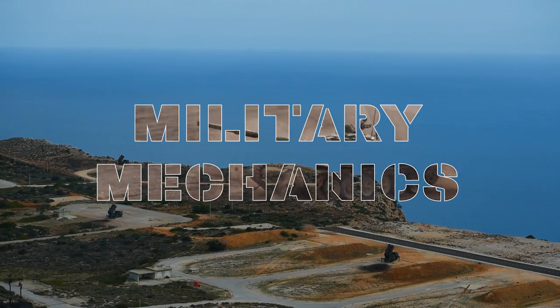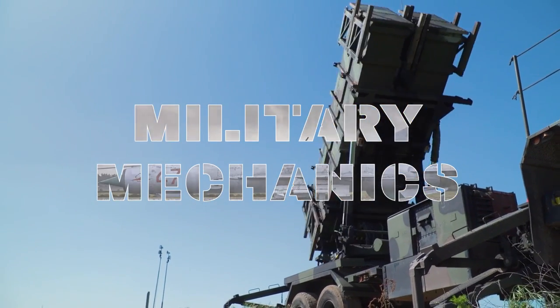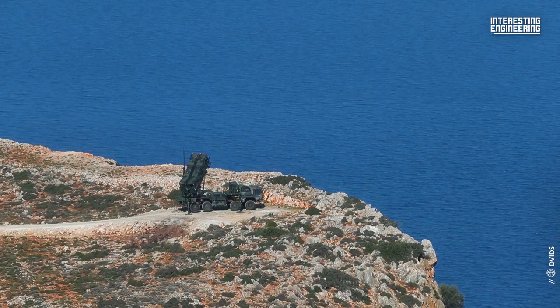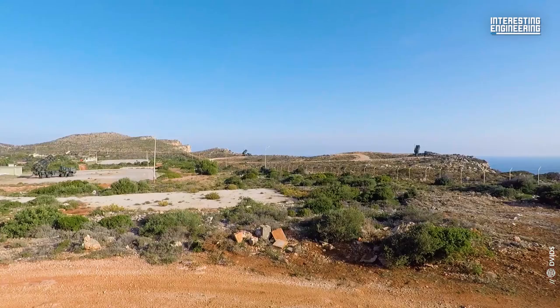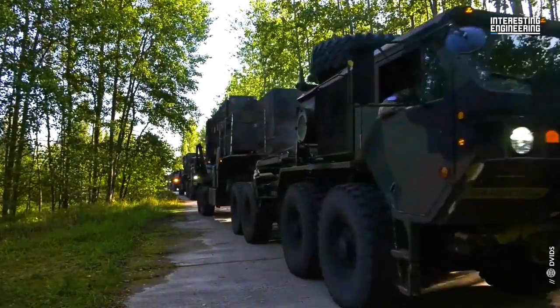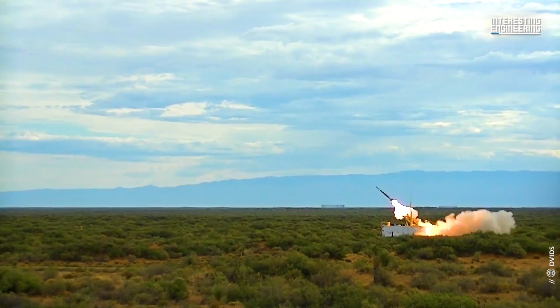This is Military Mechanics, and in this episode we will take a look at the MIM-104 Patriot Air Defense System. Patriot is an acronym for Phased Array Tracking Radar for Intercept on Targets, the name given to what was previously known as SAM-D. This system was developed to replace and supplement the HAWK and Nike Hercules air defense systems of the Cold War era. It was first deployed in the 1980s and quickly became the United States Army's workhorse for air and missile defense, as well as a key component of US power projection and a premier symbol of US commitment to allies and partners.